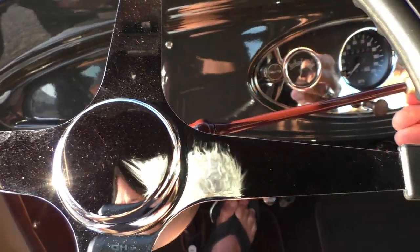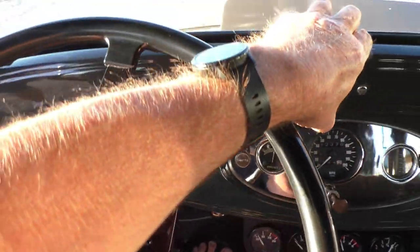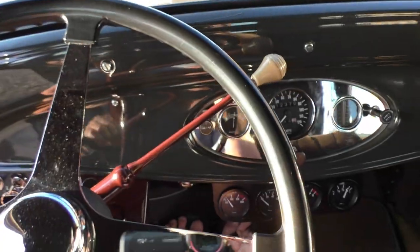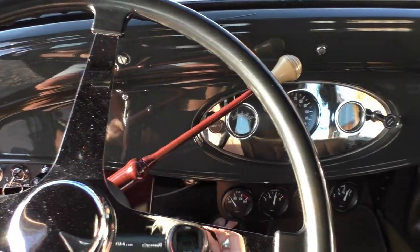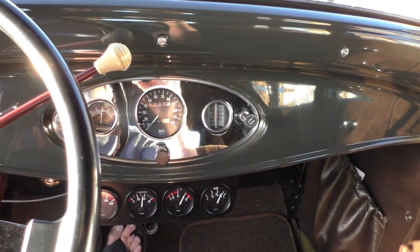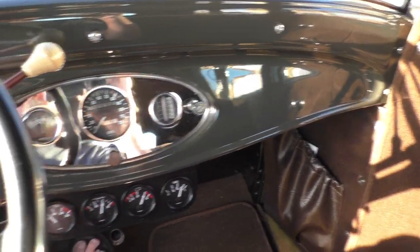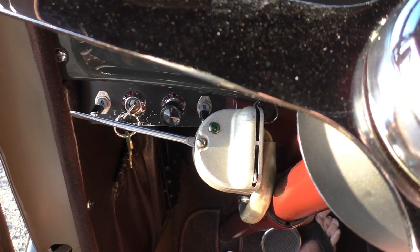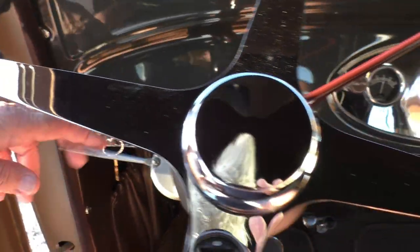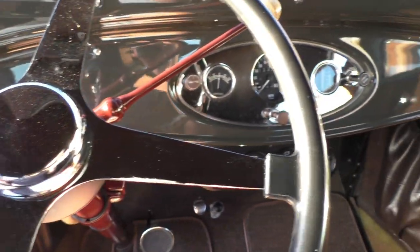We're going to fire it up here. John's going to hit the switch since I've got a camera in my hand. Hold the shifter up just a little bit to fire it up. Man, this thing is just crisp! These little flatheads — if they're done right with a couple deuces, Strombergs on it — they'll actually be just as nice as a small-block Chevy.